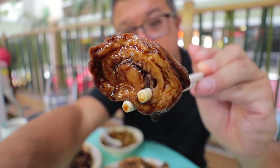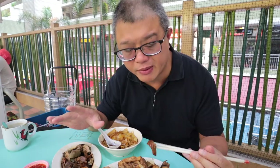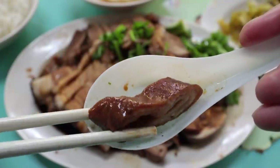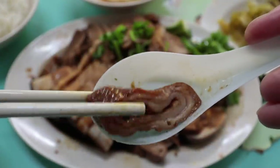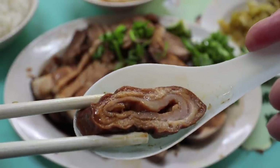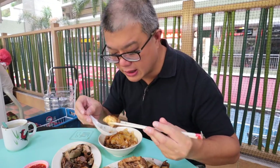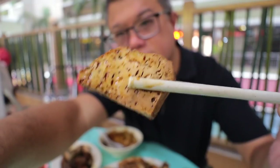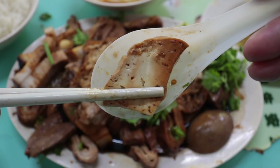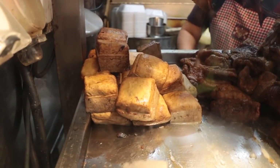The big head intestine — they don't sell small intestines at all, only the big ones. It's slightly firm, slightly chewy with a meltingly soft middle. Wonderful — it's got a bit of that pork flavor but it's not overwhelming. The tau gua hard tofu, of course. Not too firm either — it actually tilts a little towards the soft texture.